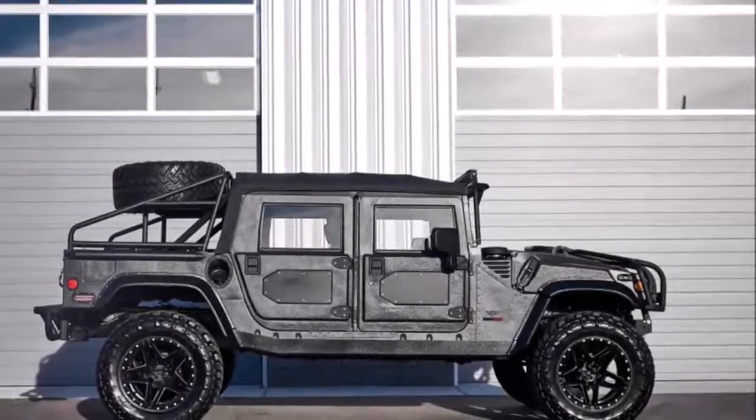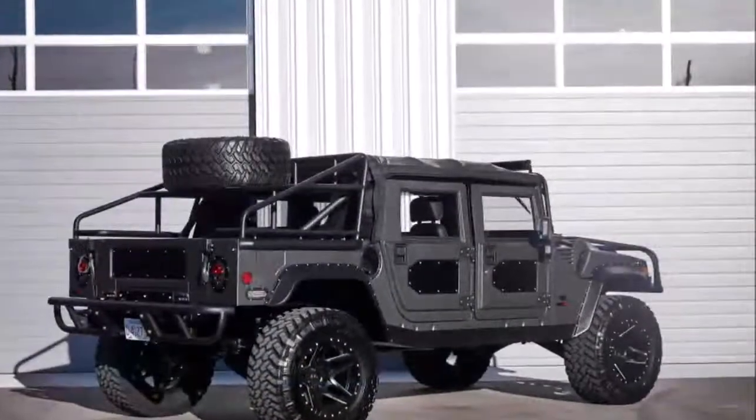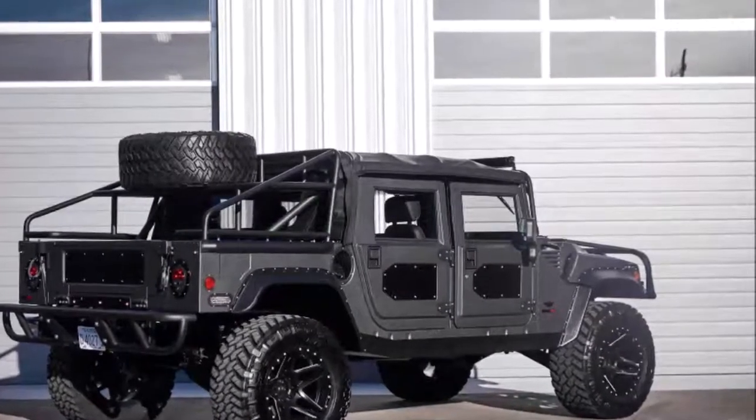It has four-wheel independent suspension with substantial half-shafts with fixed mounted differentials, and there are proprietary 3.5-inch diameter heat-coated performance exhaust tips.